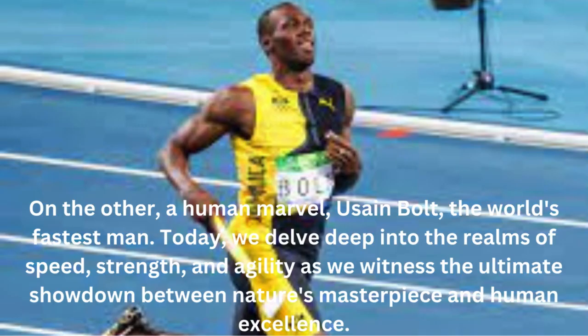On the other, a human marvel — Usain Bolt, the world's fastest man. Today, we delve deep into the realms of speed, strength, and agility as we witness the ultimate showdown between nature's masterpiece and human excellence.